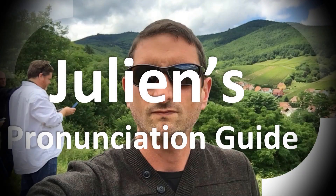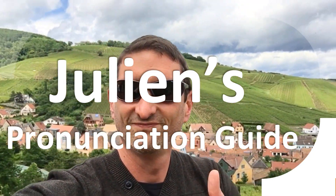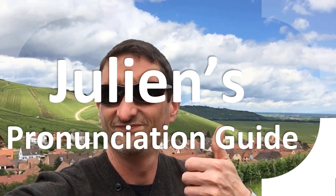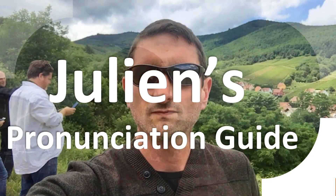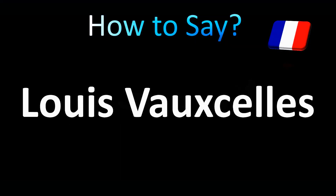You are looking at Julian's pronunciation guide, where we look at how to pronounce some of the most mispronounced words in the world, like this other curious word. Let's learn how to pronounce this name correctly.